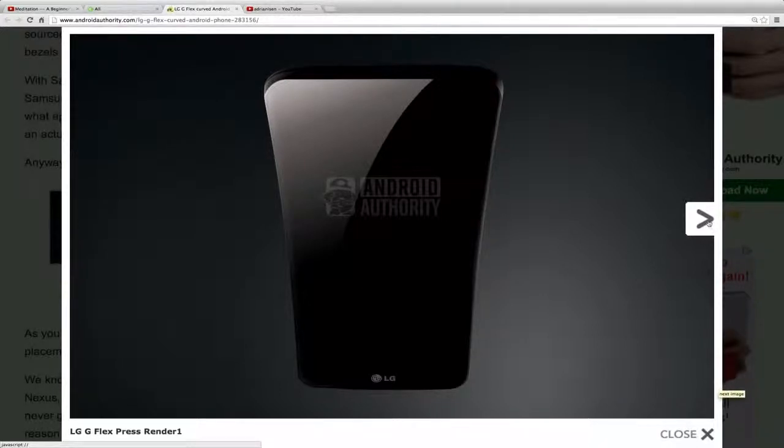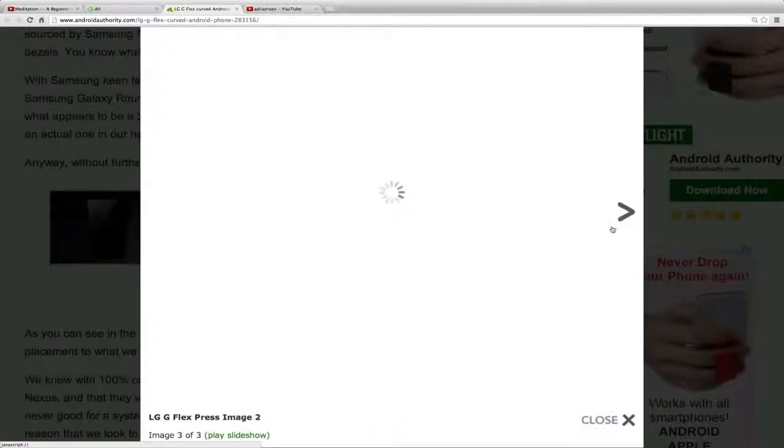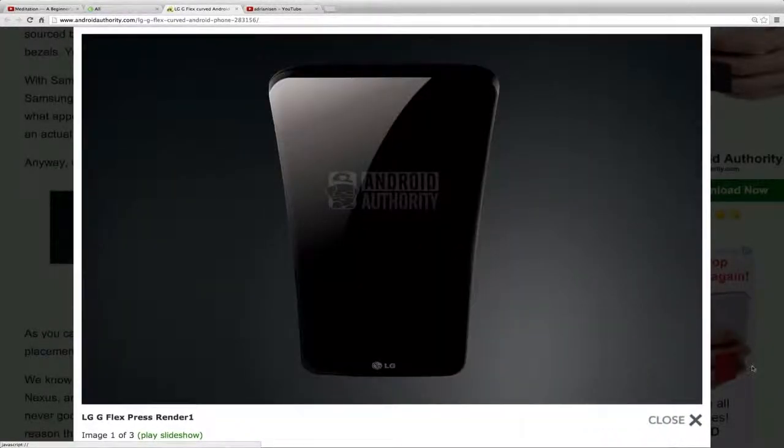This one almost feels a little more badass because it has a curved design from top to bottom rather than side to side, but you'd definitely need to get your hands on it to know how it actually feels.